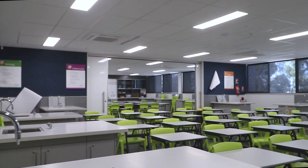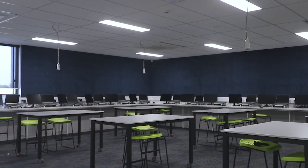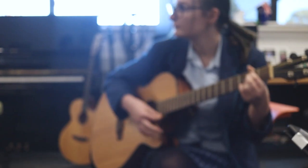Together with highly motivated educators, our students have a state-of-the-art facility with access to the latest technology. This facility helps inspire our students' learning to transform and empower lives.